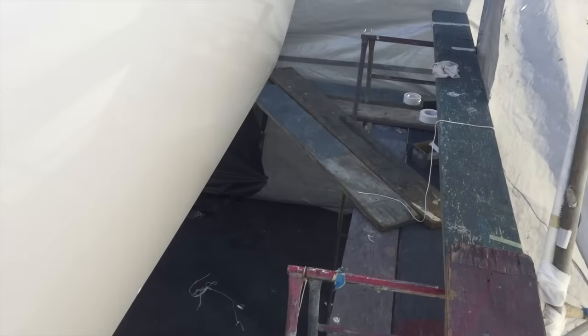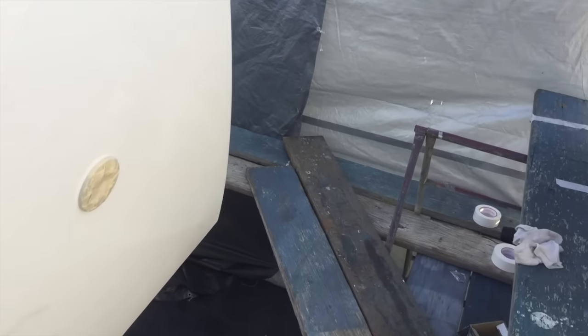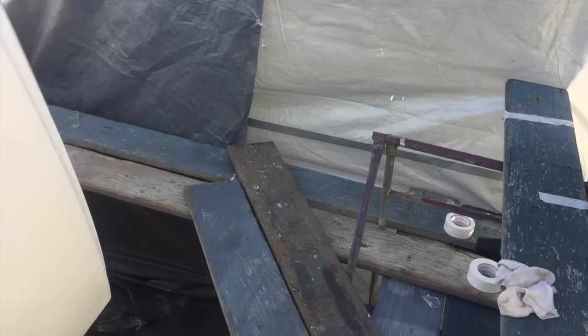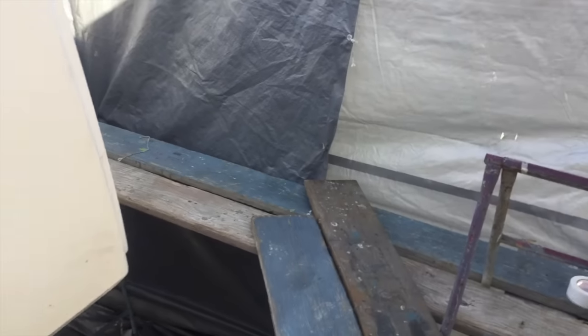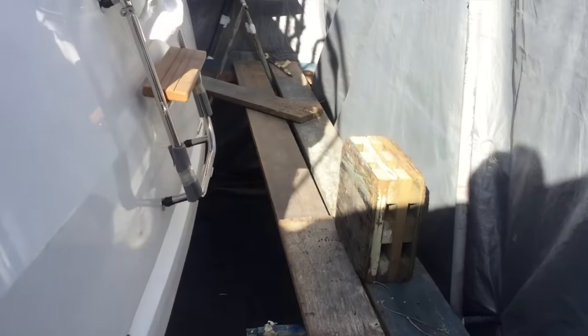I wanted to give you the perspective from the scaffolding, walking around the Jeanneau 64 in the paint booth that they're going to create here in San Diego, California.